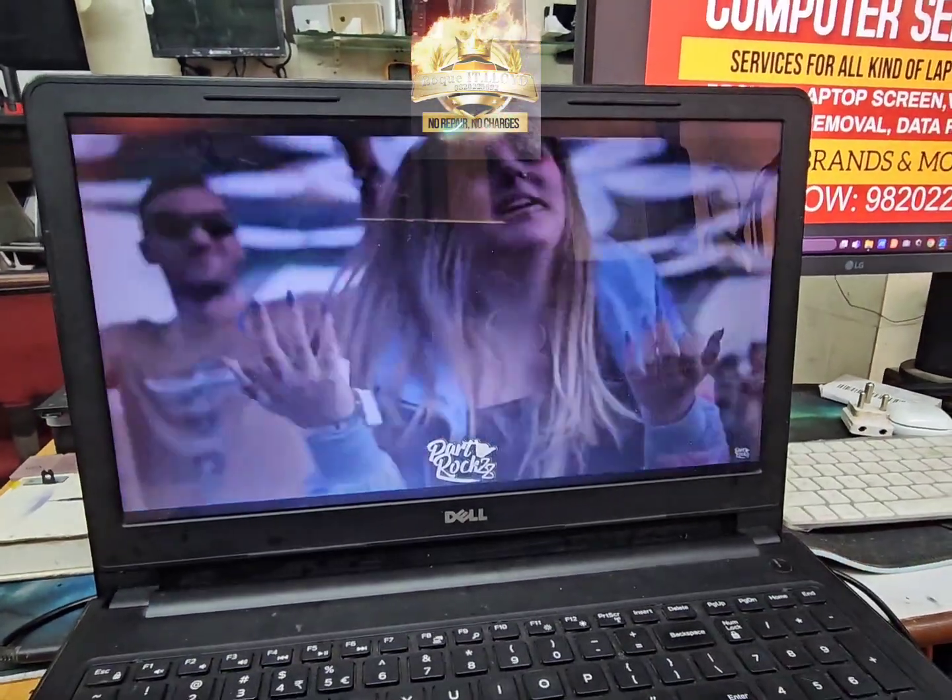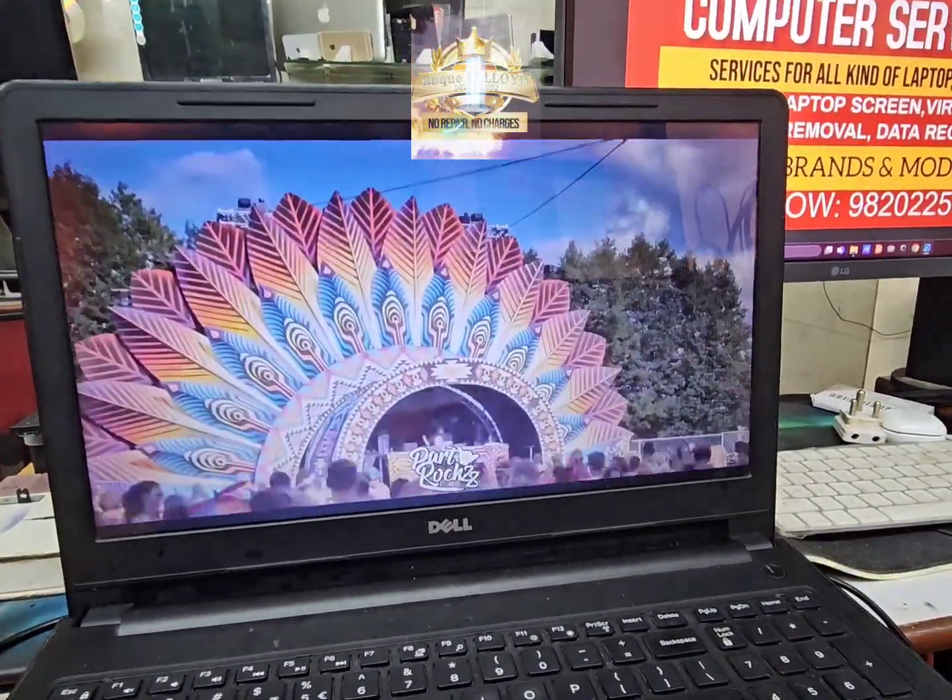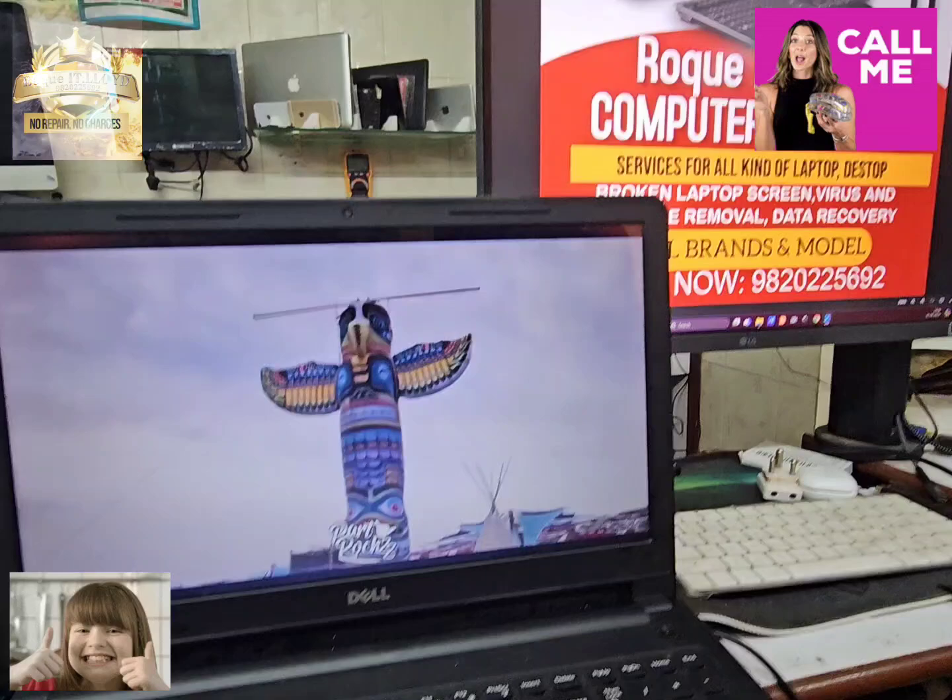The journey from the dead laptop to the broken hinges — the video speaks for it all. This is a happy laptop getting back to its customer.